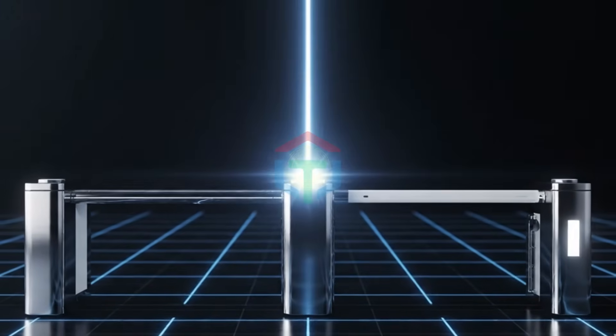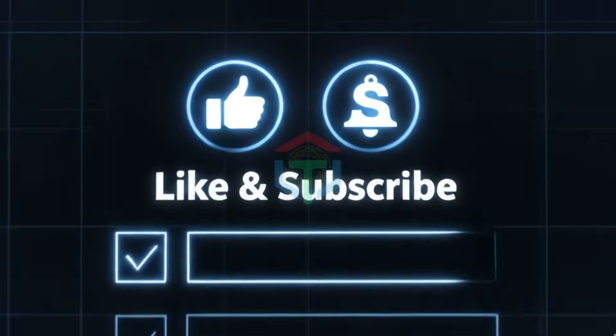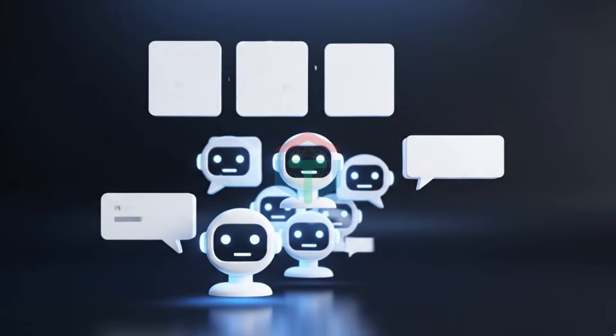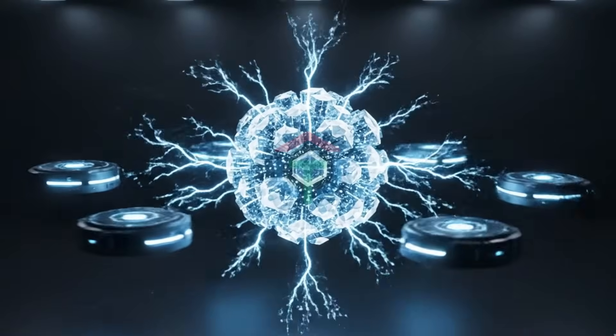Before we go any further, if you want to build AI voice agents that actually work and can make real money, hit like and subscribe right now. I'm breaking this down step by step with no code and no fluff. Most people hear AI and think chatbot — text replies, basic Q&A. That's not what we're building.